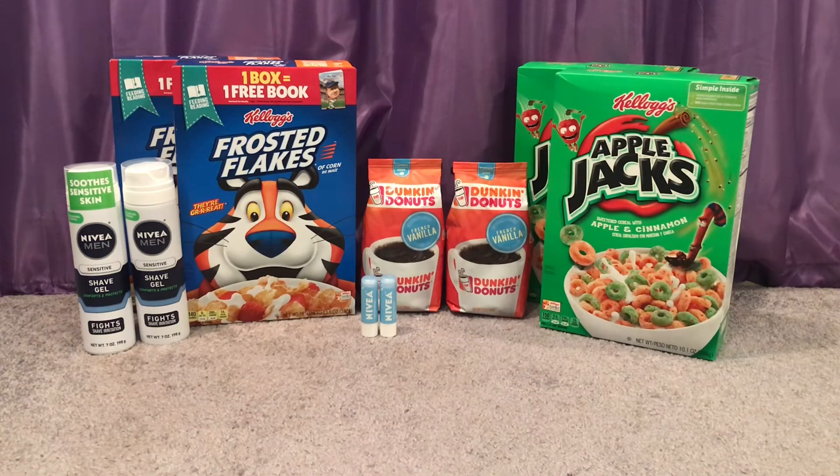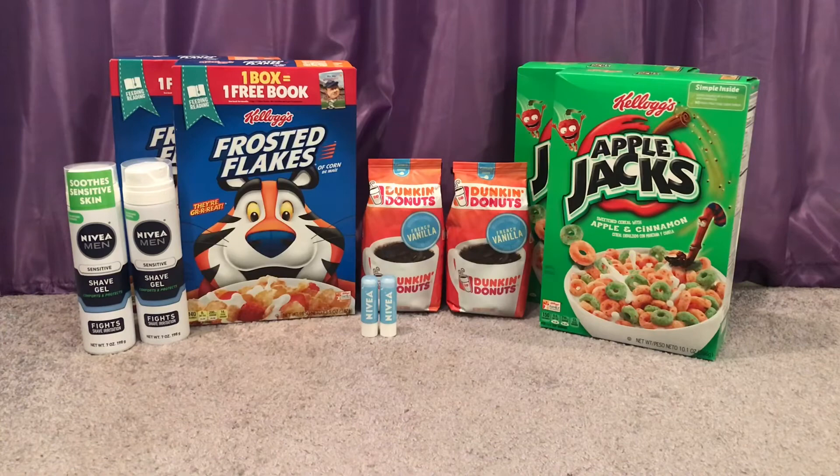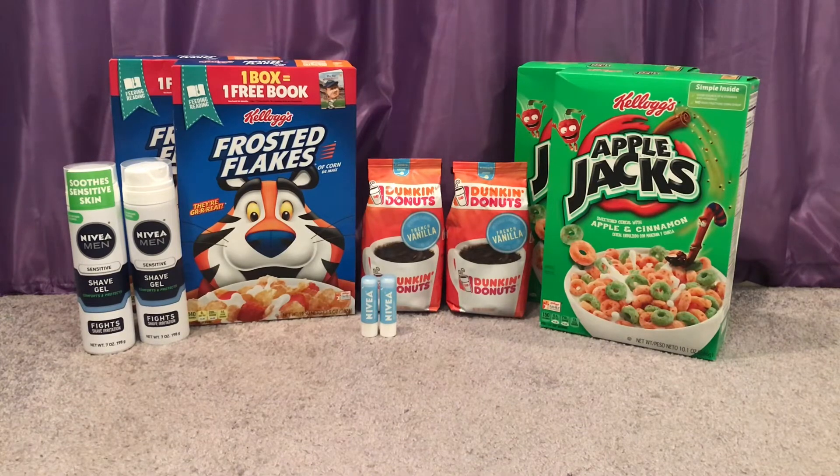Nivea Shave Gel is also buy two, get $5 — totally separate unadvertised deal. These are $4.79 at my store, so two totaled $9.58. I used a $2 off two coupon from today's SmartSource, paid $7.58 out of pocket, got back $5 in extra care bucks bringing it to $2.58. But there's also an Ibotta rebate of $2 back per bottle — up to three times — so I got $4 back from Ibotta, making those free and a $1.42 money maker. Anytime I can get shave gel for free, I'm grabbing it.